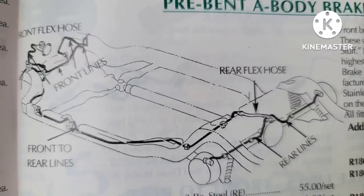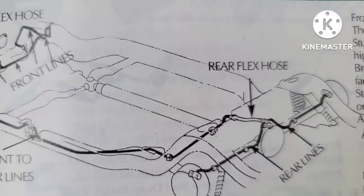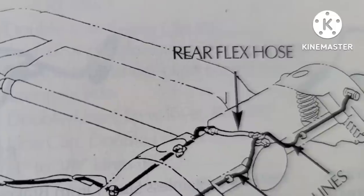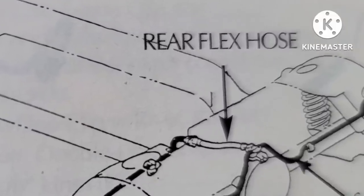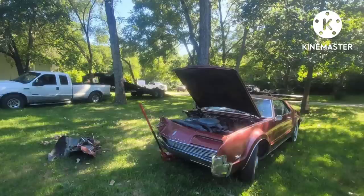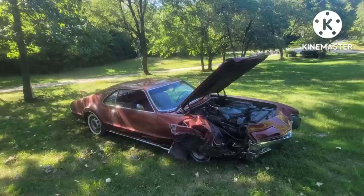Rubber brake hoses seldom leak or burst, but they very commonly collapse on the inside, which causes the brakes to not want to release. So even if they look good from the outside, be sure and get them off. Anytime I replace one bad part on a brake system, I like to just put everything on — there's no better insurance than a well-maintained vehicle with new parts. Thanks for stopping by to listen to the story of the Toronado tragedy. Unfortunately not every story has a happy ending — we always roll the dice and sometimes the number just comes up zero.